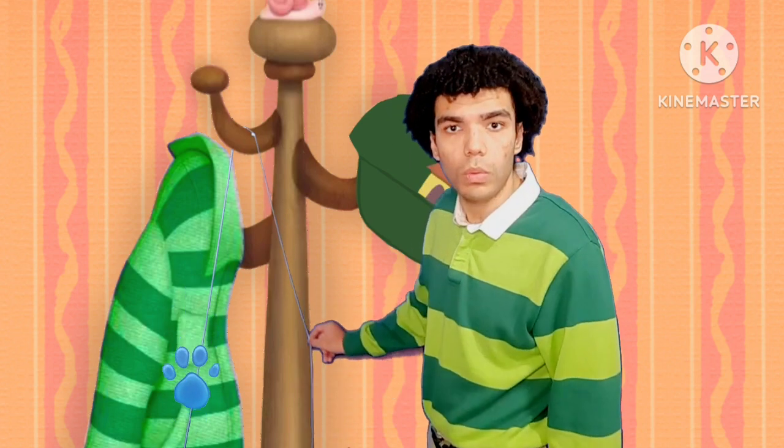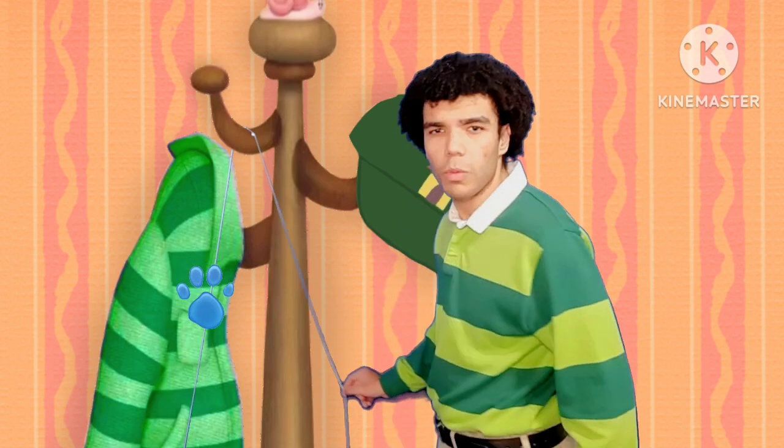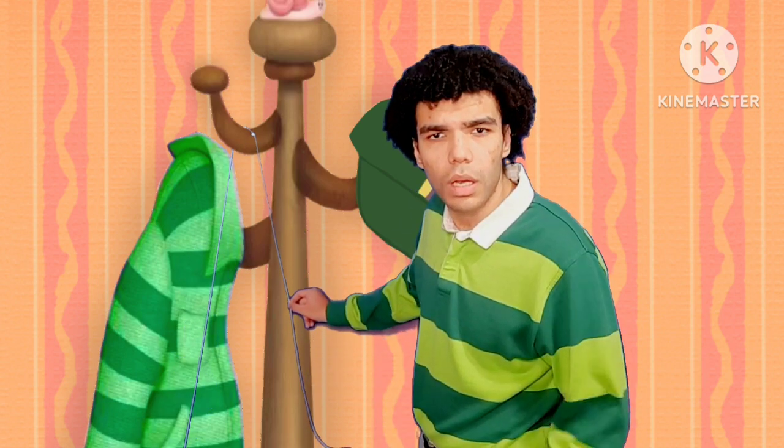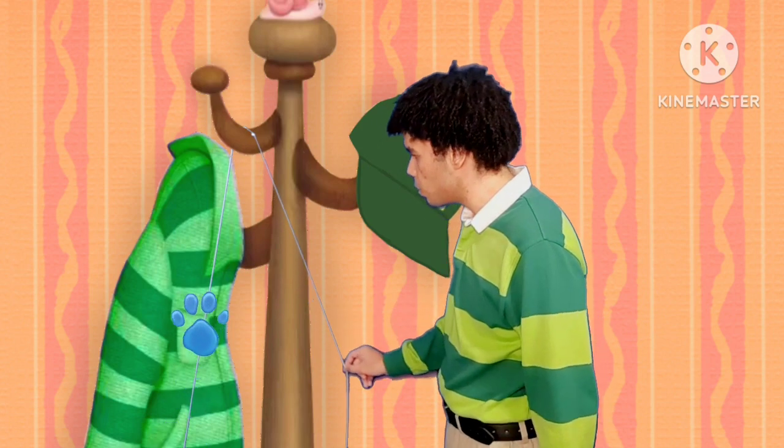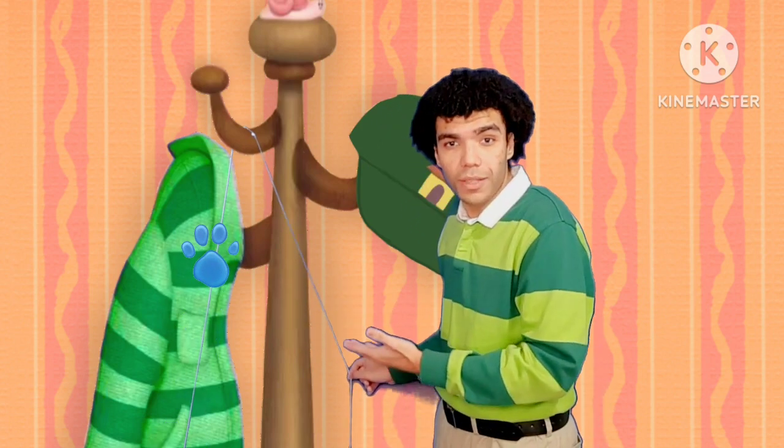It's a clue! Oh! You see a clue? Where? Right there! Oh, there it is! On the string! There's a clue on the string!